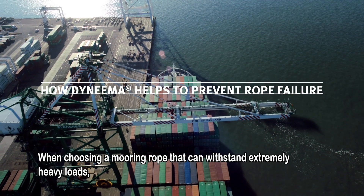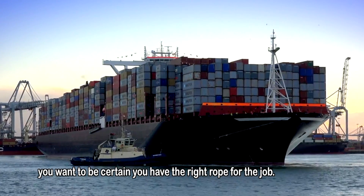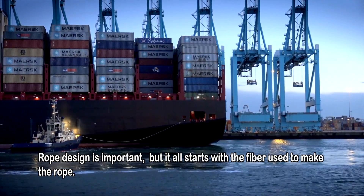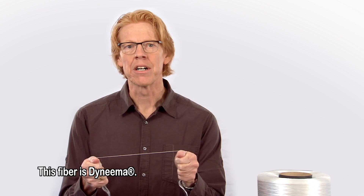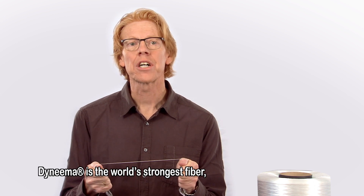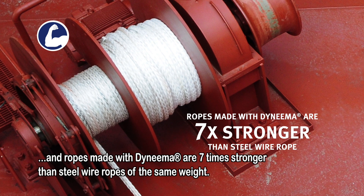When choosing a mooring rope that can withstand extremely heavy loads, you want to be certain you have the right rope for the job. Rope design is important, but it all starts with the fiber you use to make the rope. This fiber is Dyneema. Dyneema is the world's strongest fiber and ropes made with Dyneema are seven times stronger than steel wire ropes of the same weight.